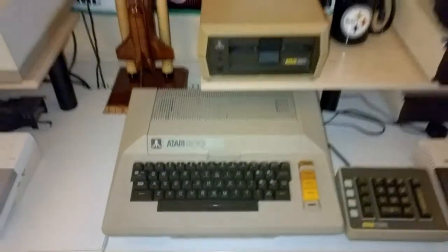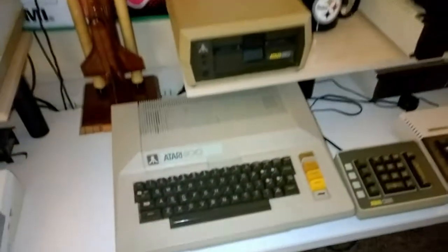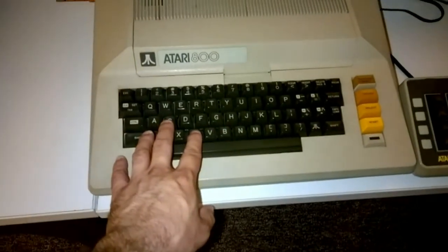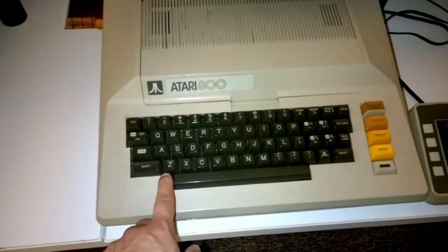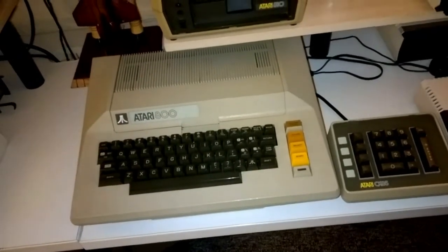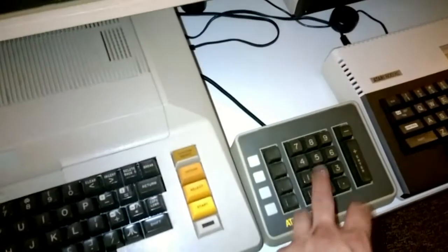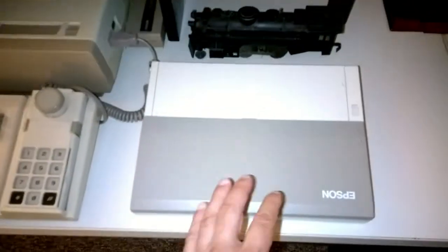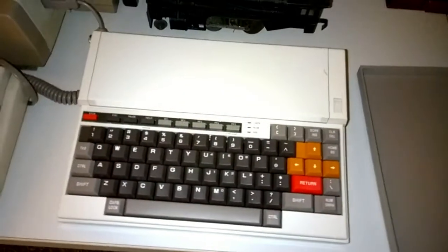Over here we've got the Atari 800. I have to say it's one of my favorites simply because it's a solid computer. It had the old typewriter-style keys and it just screams vintage. I've got the numeric keypad, this drive, and the Epson PS8, which I spoke about in my first video.